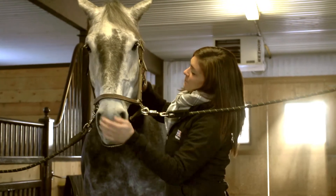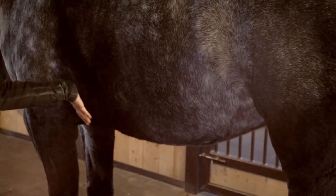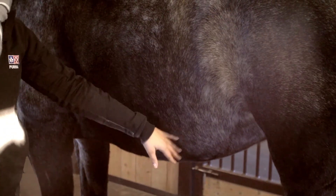Keep in mind, hay bellies have no bearing on body condition. Even though they can at first glance give the appearance of a plump and healthy horse, they should not be confused with subcutaneous fat deposits.